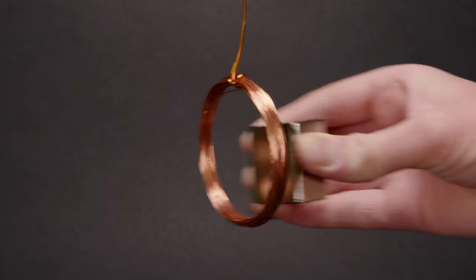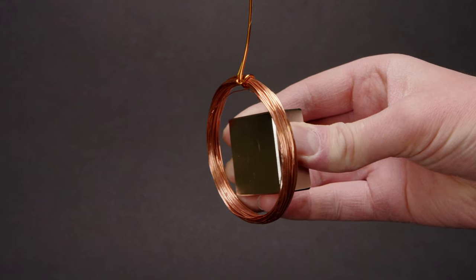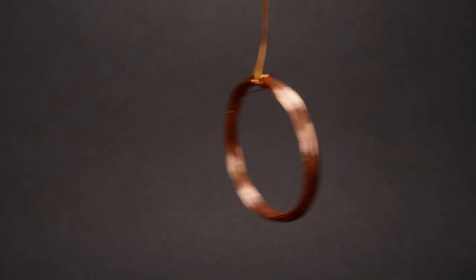Let's do another coil and magnet experiment. This time we'll hold the coil in a very different way — it's only attached in one spot, a bit like a swing. If we quickly bring a strong magnet next to it, we can push the coil without touching it. Another thing we can do is take the magnet away quickly — then we'll be able to pull the coil along, also without touching it.